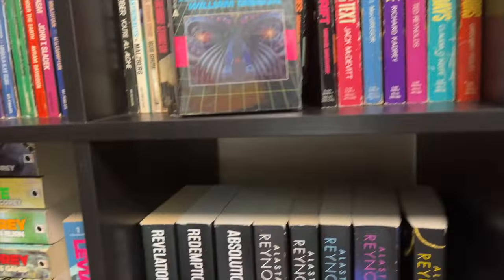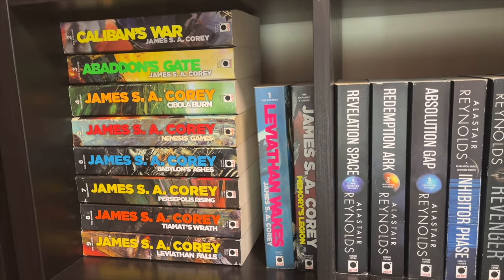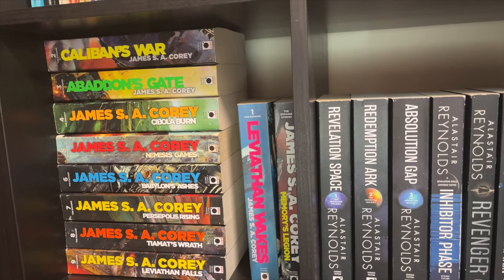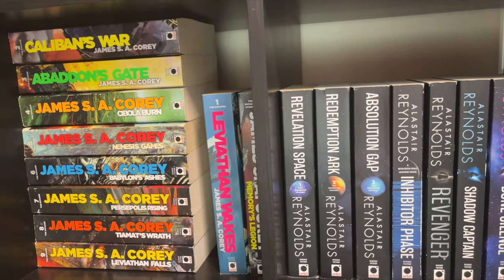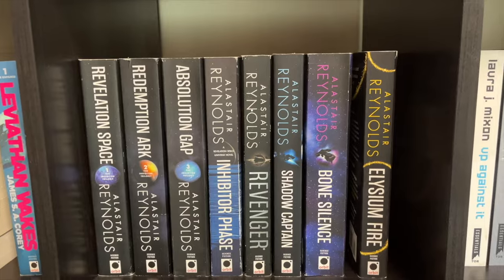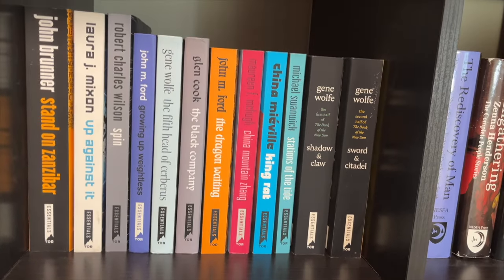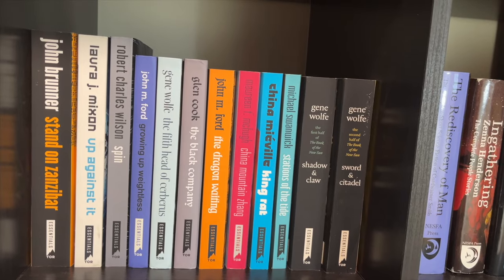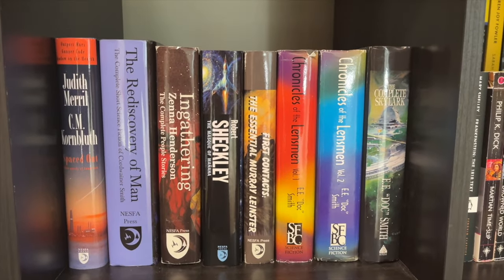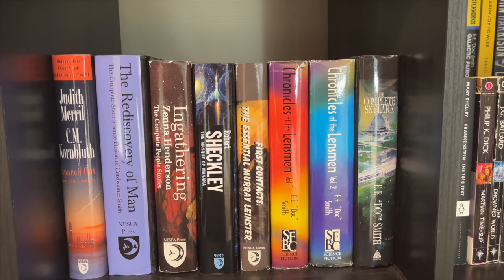On shelf six, I've been collecting James S.A. Corey's The Expanse. I've watched the TV series, which I enjoyed thoroughly, but I do want to go through this book series someday — anytime I've found these in used bookstores, I've picked them up. Similarly, anytime I've found Alastair Reynolds books, I've tried to pick those up as well. I also have Tor Essential books picked up from bookoutlet.ca, and in another cubicle my NESFA — New England Science Fiction Association — books, as well as a number of science fiction book club books.